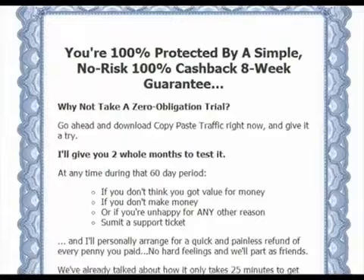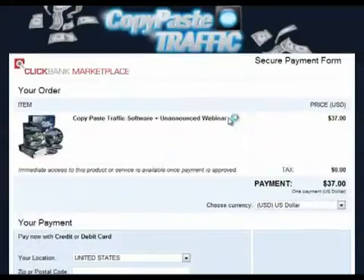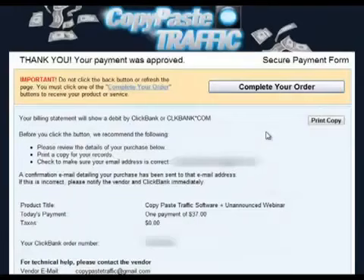Now let's proceed and scroll down to click the order button. After that is a ClickBank payment page. If you've never heard of ClickBank, it's something like PayPal — it is the middleman between the seller and buyer, protects your financial information and ensures you receive what you purchased. I have proceeded to enter my credit card information, which has been blurred out, and then click the Pay Now button.